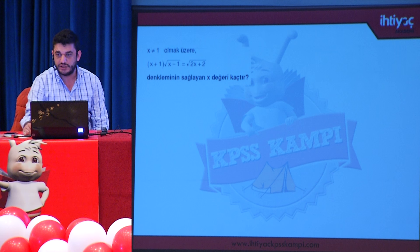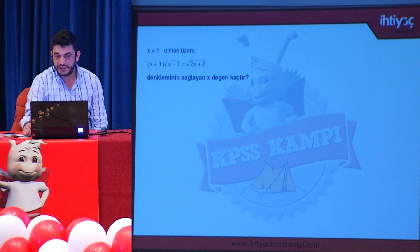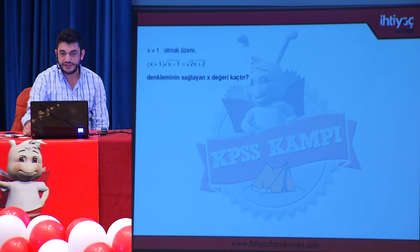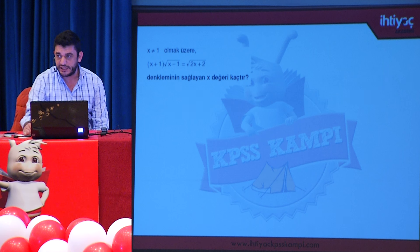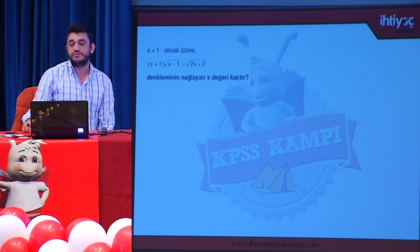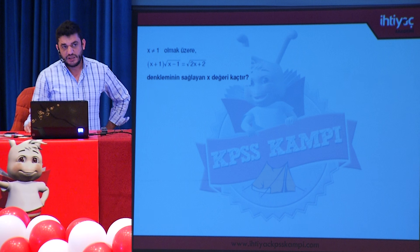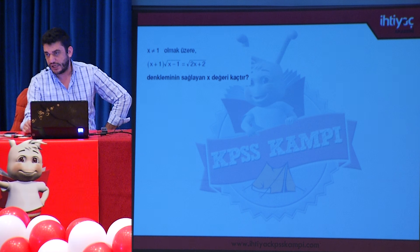Denklem, köklü sayı içeren bir soruyla karşı karşıyayız; x birden farklı olmak üzere denklemi sağlayan x değeri kaçtır? Görüntü itibariyle itici gelen bu soruda, köklü sayılarda denklem çözerken mümkünse köklerden kurtulmanın yollarını bulmaya çalışın. Köklerden kurtulmanın en kolay yolu kare almaktır.